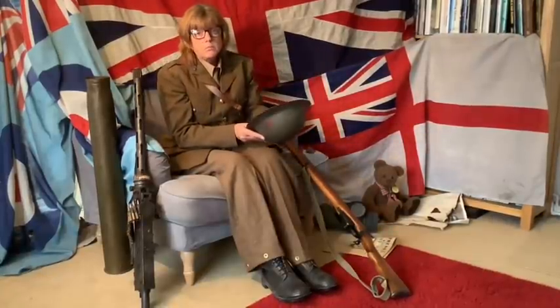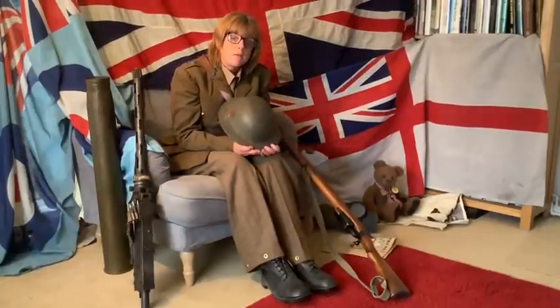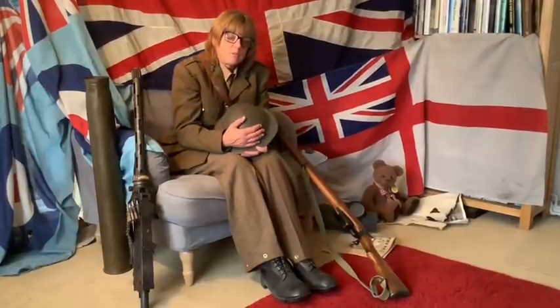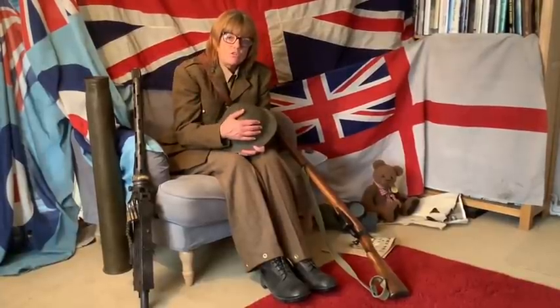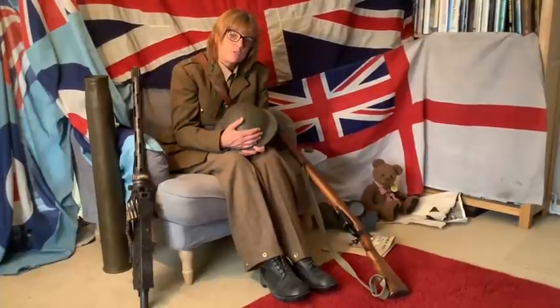Often when the dads came home, the children would borrow these helmets and play with them outside. Once the war was over, there were a lot of these helmets left with nothing to do with them, so children used them as toys and they quickly became the focus of games played outside.